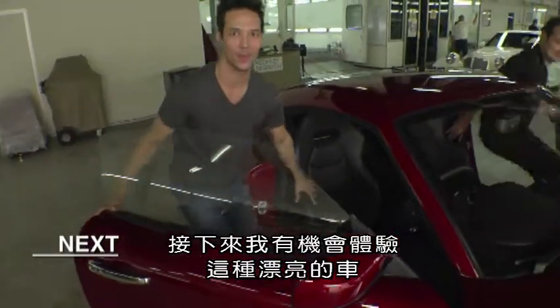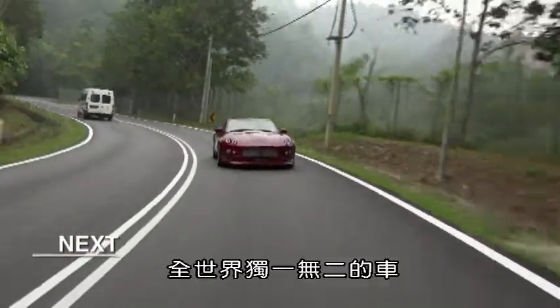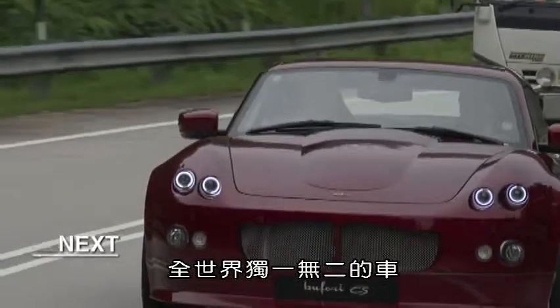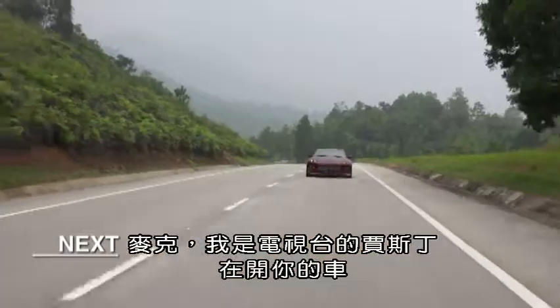Next up, I get to experience one of these beautiful machines — the only one of its kind in the world. Hey Mike, Justin here from the TV, driving your R. Handles great, buddy.